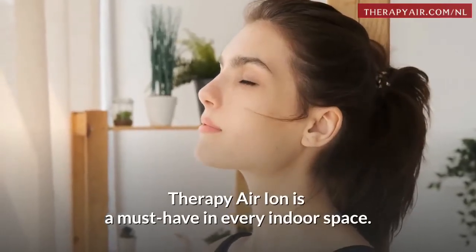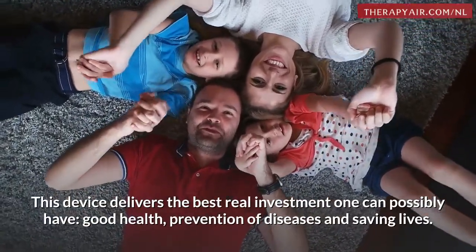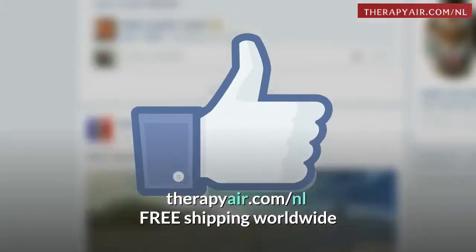Therapy Air Ion is a must-have in every indoor space. This device delivers the best real investment one can possibly have: good health, prevention of diseases, and saving lives. Stay safe.